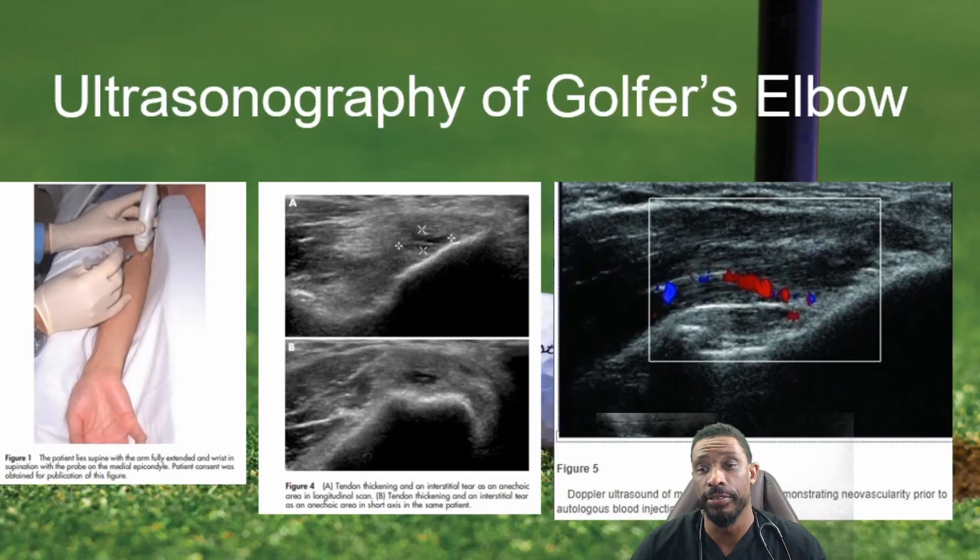Ultrasonography of a golfer's elbow issue can show changes in the tendons, changes in the muscle where there are small partial tears, or changes in blood flow. When we look at that, it allows us to find a specific target to apply medication or other elements that can allow for improvement of the elbow.